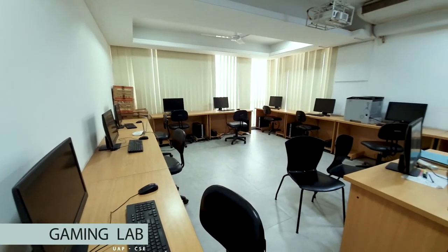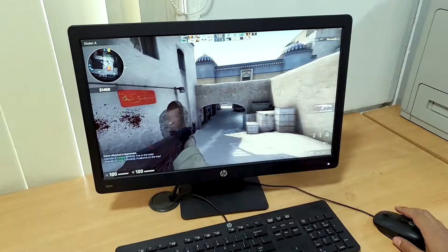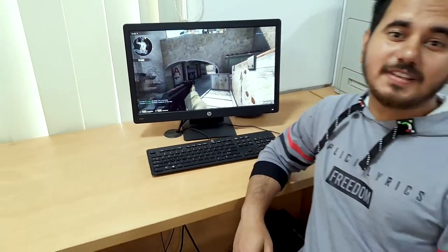Right alongside we have our gaming lab with some really powerful computers. Anyone can take a membership and enjoy their free time here programming or developing their ideas.